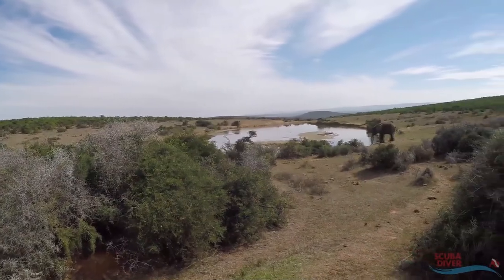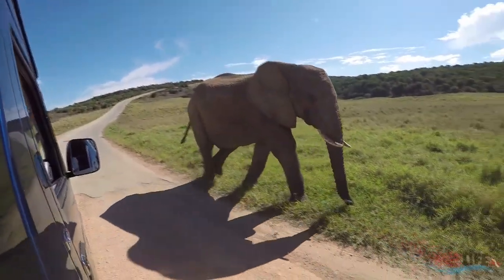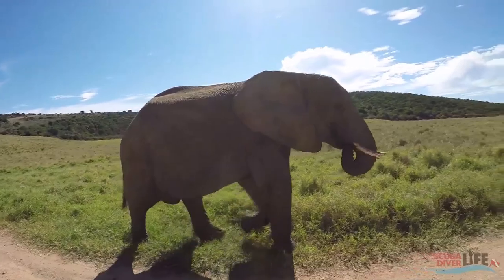To top it off, we end our trip with a day at a private safari park to see some land animals, which nicely rounds up the South African experience.